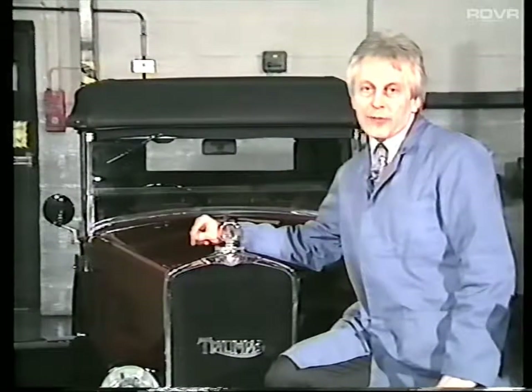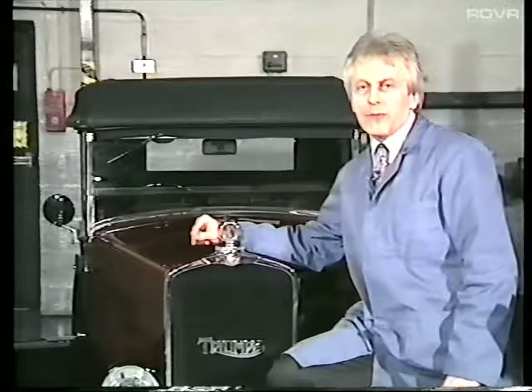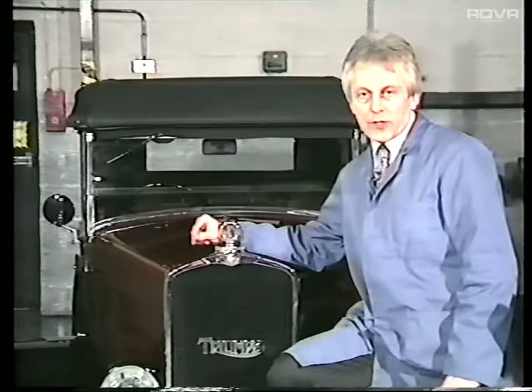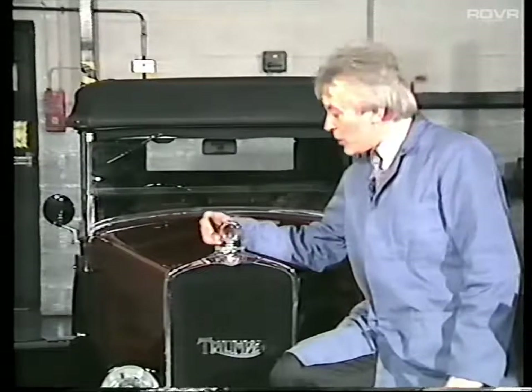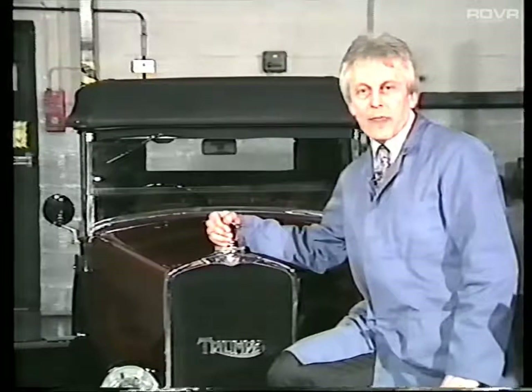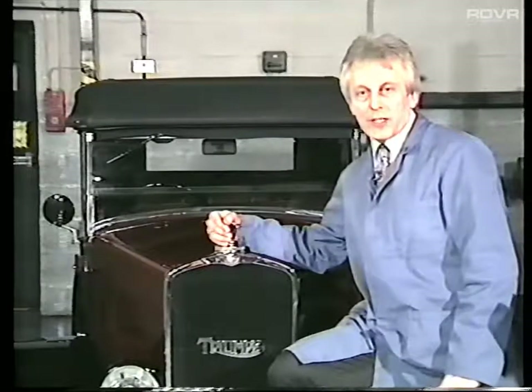Although we have already identified that vehicles first used since the 1st of August 1975 will be subject to MOT tests on exhaust emissions, we should also point out that vehicles produced before 1975 — such as this superbly restored 1929 Triumph — will also be checked for their exhaust emissions when they go in for their MOT check. These vehicles will be subject to a visual inspection to ensure that the emissions from the exhaust do not contain excessive smoke.